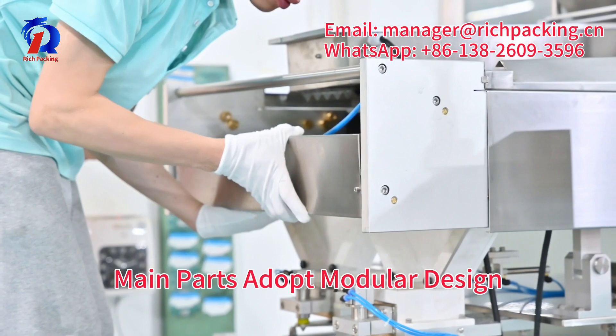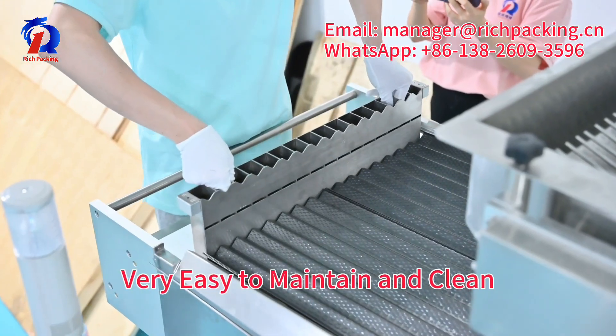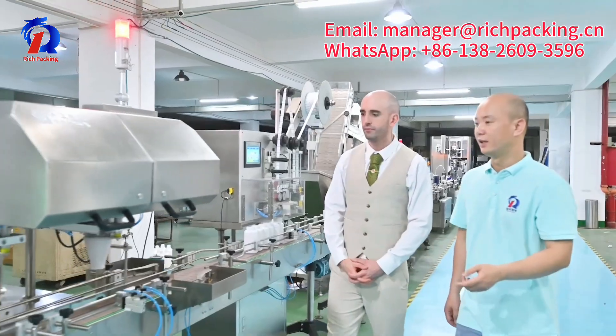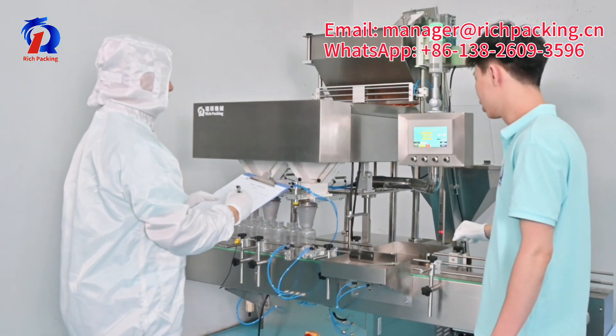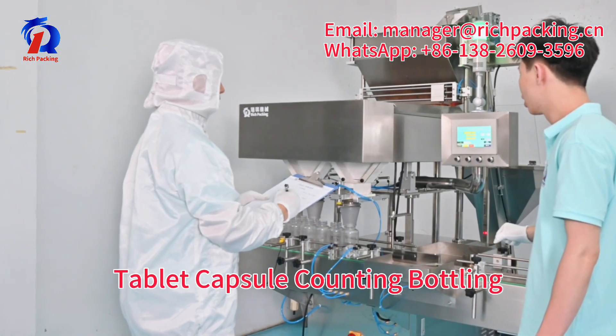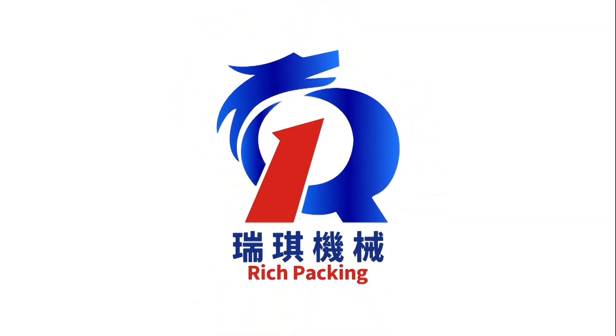The machine's main part adopts modular design, making it very easy to maintain and clean. We also provide overseas and domestic support, so you can enjoy worry-free after-sales service. For tablet and capsule counting and bottling, contact Rich Packing.